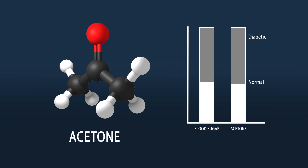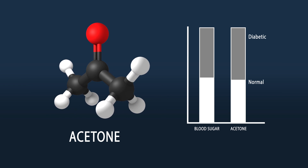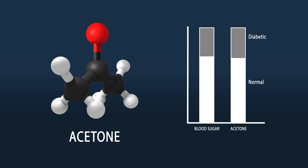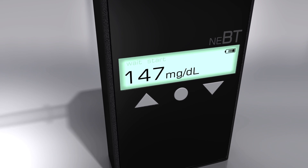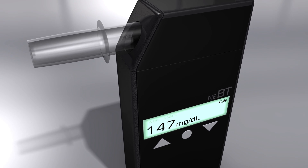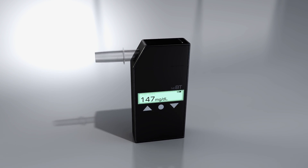Acetone is an organic compound produced by the body as part of the process of metabolism. As blood sugar levels rise, so do levels of acetone, and those with diabetes have higher levels of both. This patent-pending technology to accurately measure breath acetone levels using a handheld device is truly revolutionary.